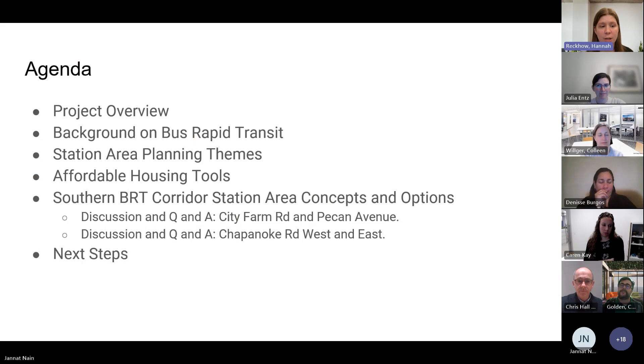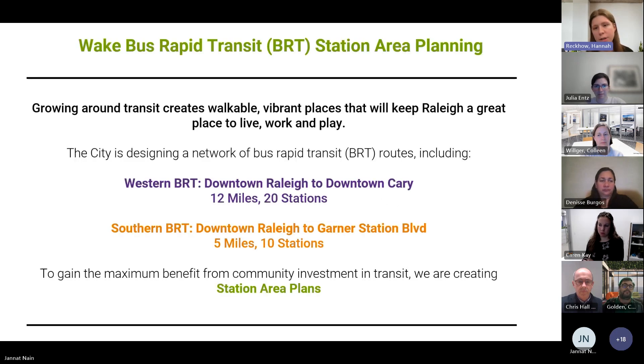We're going to talk a little bit about the project, give an overview, some background on bus rapid transit, revisit our station area planning themes and really the goals of the project, talk a little bit about affordable housing tools that are available, and then take a closer look at two of the station areas. I'm going to hand it off to Chris.